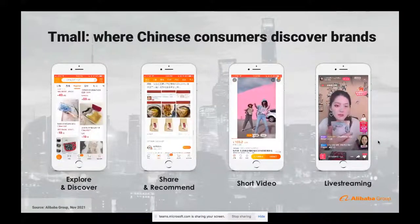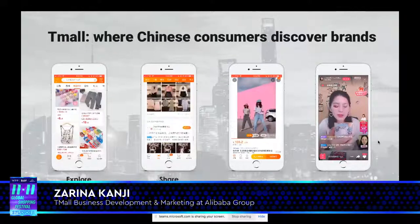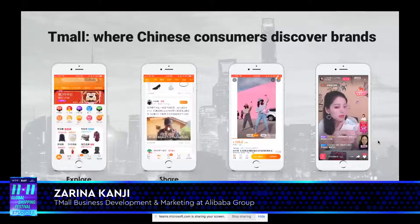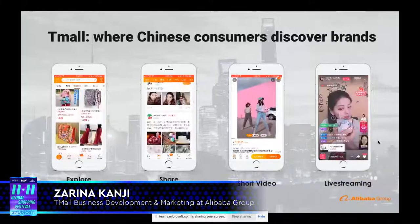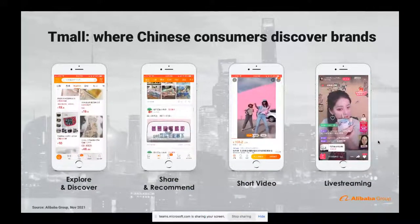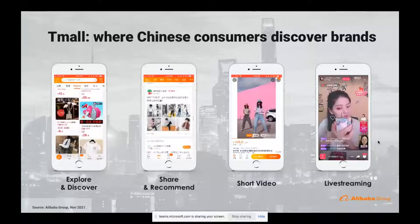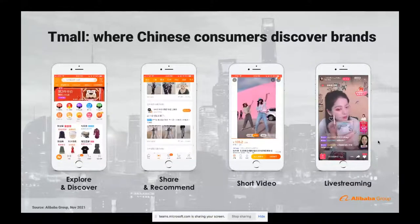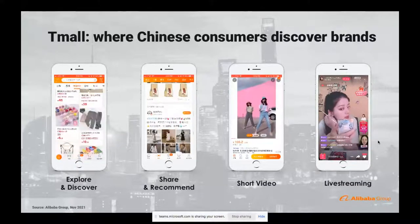So, what's Tmall? Tmall is where Chinese consumers come to discover brands. It is Alibaba's B2C e-commerce platform. Every time I open the app, I see something new. It is all personalized towards me — to the taste, brands, and habits that I like to shop and enjoy. Every time I open it, I can explore and discover new products and brands from the categories I love. I can then share and recommend to my friends.